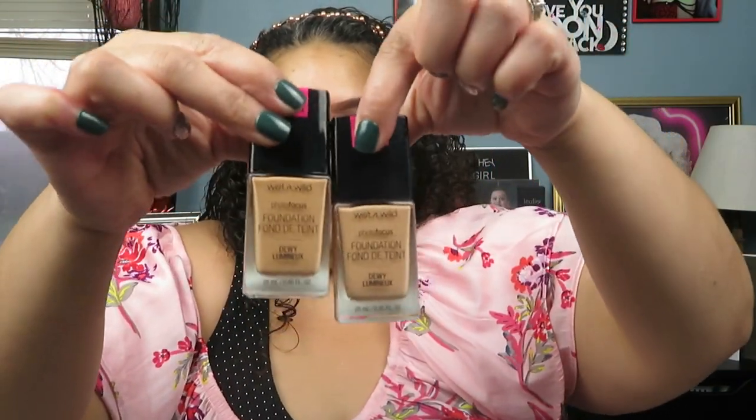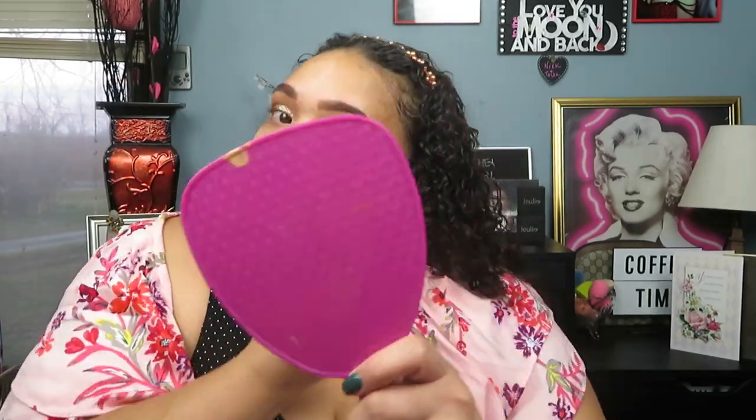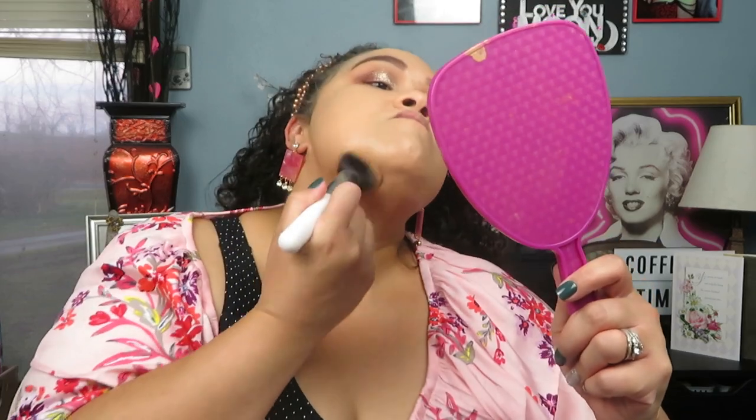Going in with the Wet n Wild Photofocus Dewy Foundation. Unfortunately I still haven't figured out my perfect shade, so we are going to mix Amber Beige and Bronze Beige. Going in with a Morphe brush — we finally got a perfect shade, but I forgot to put on my pore priming primer. So going in with the Haley's Beauty Refined Pore Primer, one of the best, just to prime my pore areas. Then taking the Wet n Wild 3-in-1 Photofocus Coconut Primer to dampen the sponge a little bit, we're going to press the foundation into the skin for a more seamless finish. I absolutely love this drugstore foundation — it gives you the most beautiful glow, you can build it to full coverage, and it just looks beautiful on the skin.